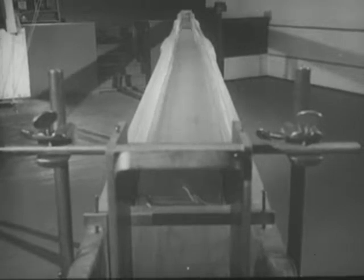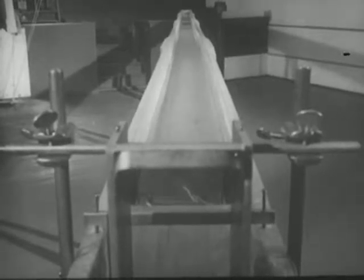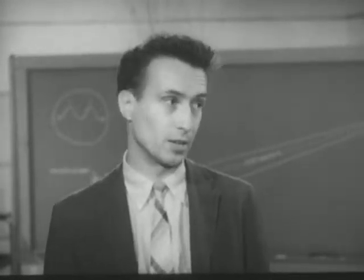Now it remains for us to discover whether light travels at a different speed in water, and if so, what difference in speed there is. The first measurements of the velocity of light in two different media, made over a century ago, caused scientists to alter radically their theories on the nature of light. So it will be worth our while to make this measurement for ourselves.